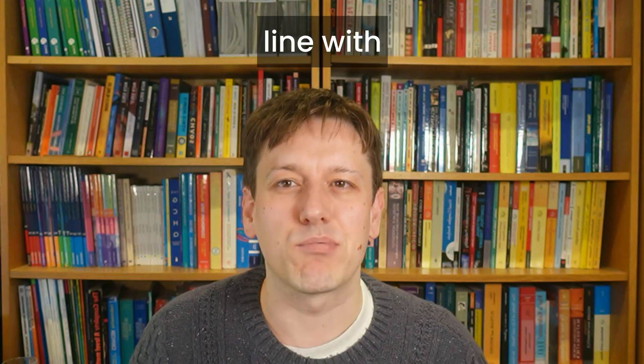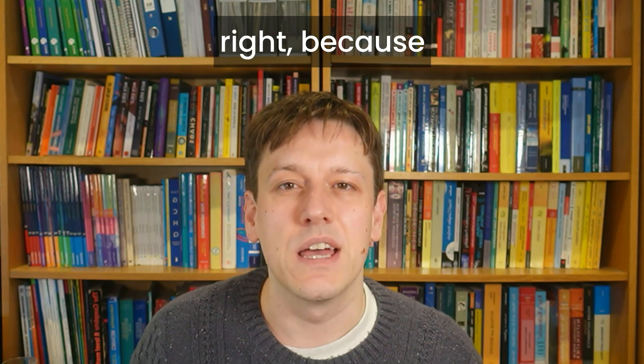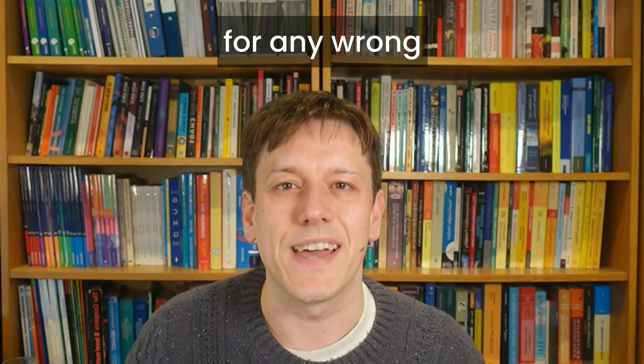The bronze and the silver are more or less in line with previous years. Bronze is 54, so that would be about 11 out of the 25 questions right, because remember it's five marks for questions 1 to 15 and 6 for 16 to 25, with no deductions for any wrong answers.